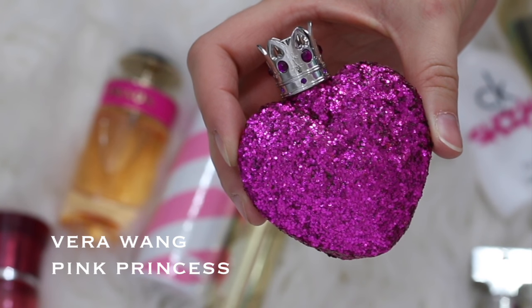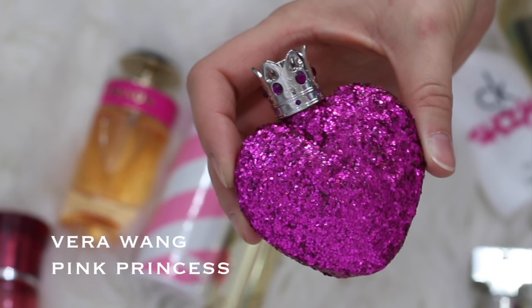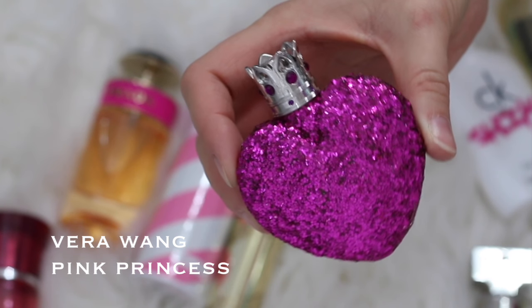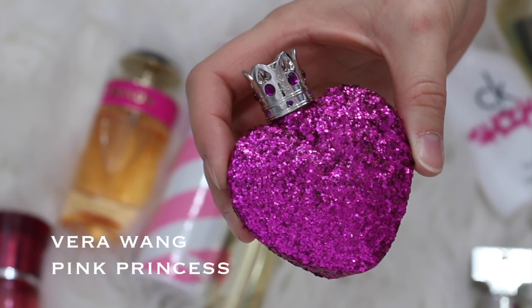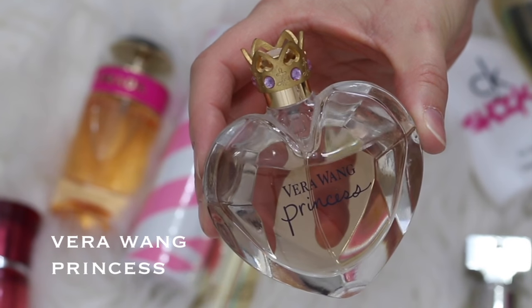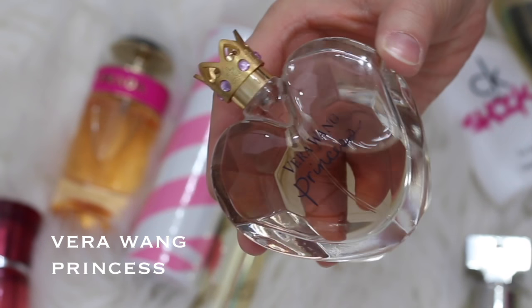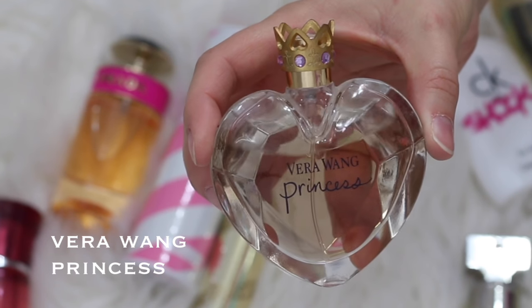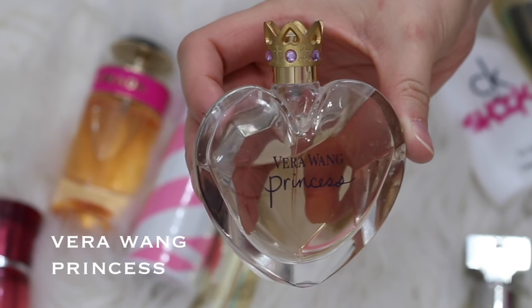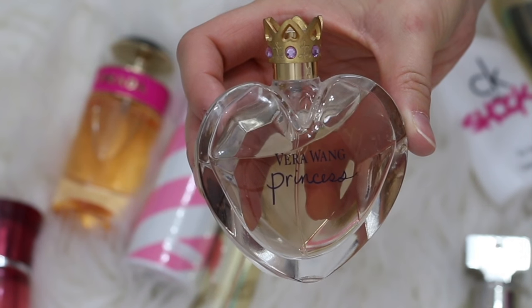Next up is Vera Wang Pink Princess. I don't know if this one is still being made and sold — I'll try to link every perfume down below, and if I have trouble linking some I'll just make a note that they're not available anymore. This one is super old. I got it a long time ago from Ulta. Ulta used to have their rewards points where you could redeem points for specific products, and I used to have so many points that sometimes none of the products appealed to me except for a perfume. So some of these I got with my Ulta rewards points way back in the day — that's why I have so many perfumes.